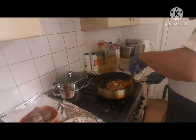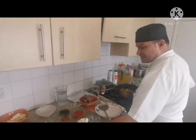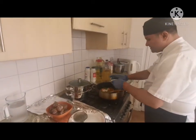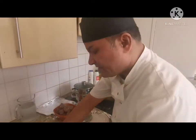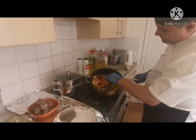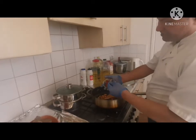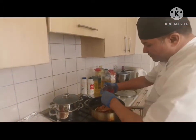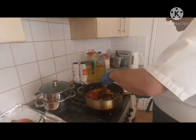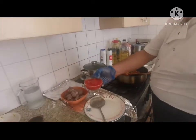Mix it up properly and nicely. Then add flour — one to two teaspoons — you can see the color now. I want to add some tomato purée, two teaspoons. And this is the chopped tomato going in as well.